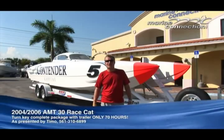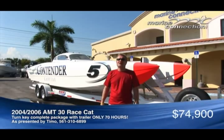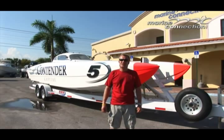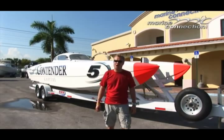Welcome to Marine Connection, my name is Timo. This morning I'm going to be displaying a 30-foot AMT powerboat race camber. It's a complete package in great shape. It has a powder-coated aluminum trailer and Mercury 2.5-liter race motors in excellent shape. We're going to start displaying the boat from the back with the motors, and at the end of the video we're going to show you some running footage on the water.